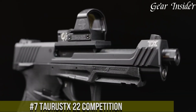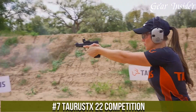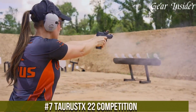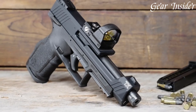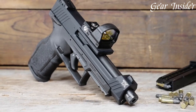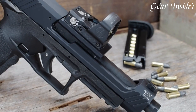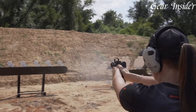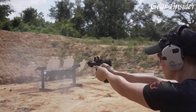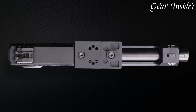Number 7: Taurus TX-22 Competition. A pistol designed for the competitive shooter seeking top-tier performance. Chambered in .22 LR, this handgun offers a 16-round capacity, providing ample shots without the recoil, ideal for mastering fundamentals and refining skills. The TX-22 Competition stands out with impressive ergonomics, boasting a textured grip, adjustable rear sight, and fiber-optic front sight, enhancing accuracy and quick target acquisition.